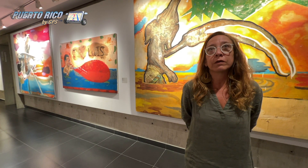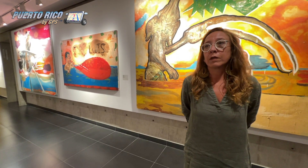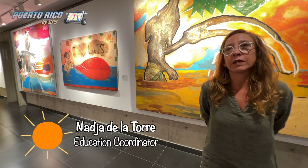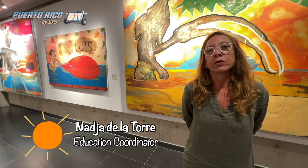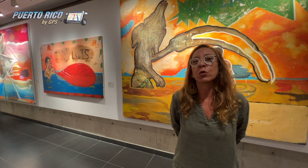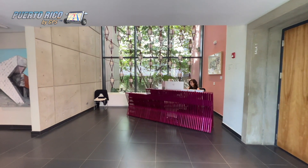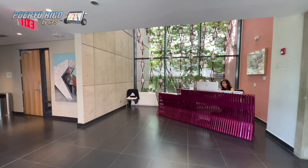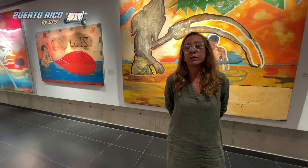We met with Mrs. Nadia de la Torre, Education Coordinator for the museum, who answered all of our questions and gave us a comprehensive tour. This house was built in 1913. It belonged to Judge Luis Mendez Vaz and his wife Maria Bagour. After a trip they made to Europe, they were enchanted with the neoclassical French architecture, so they decided to build a house in that style. They were a family of eight, and after a while one of his sons, Don Eduardo, kept the house. And before he died, he created a trust in the name of his parents to save the house.